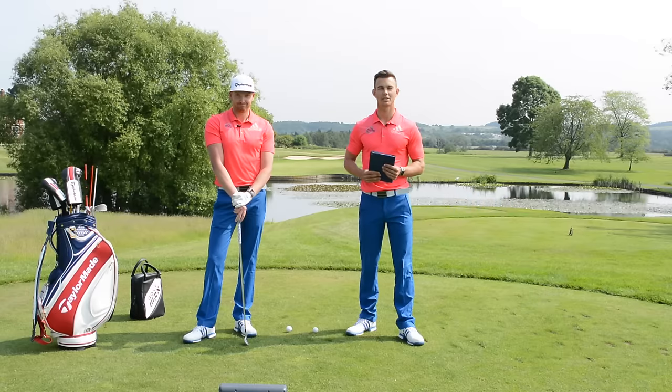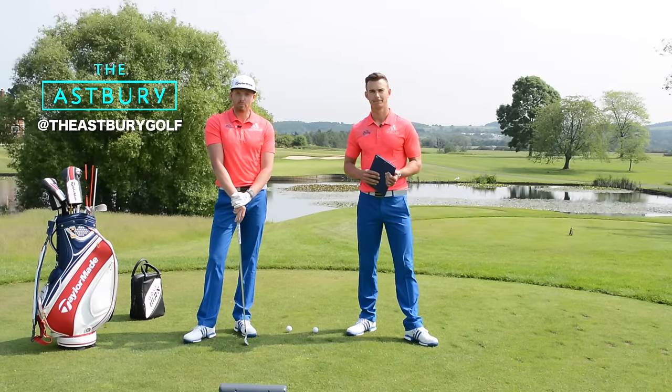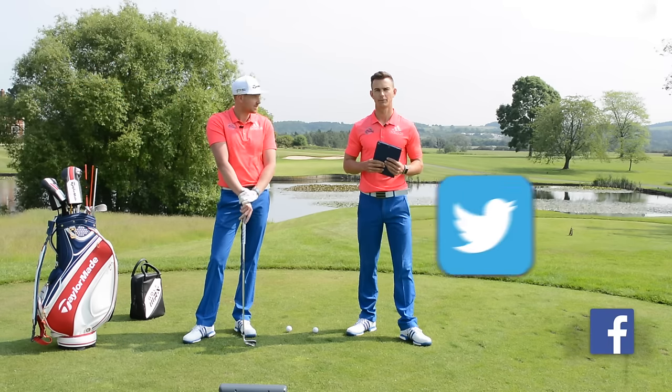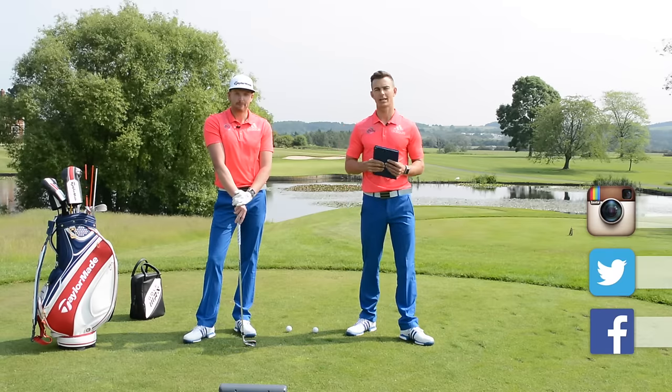Welcome to this week's Impact Show. This is where we answer your questions on your game to help you take charge. Please get involved and post any questions you have down below. Make sure you follow us on our other social media platforms. And for all the Golf WRX users out there, make sure you post your questions — we'd love to answer what you've got to say.